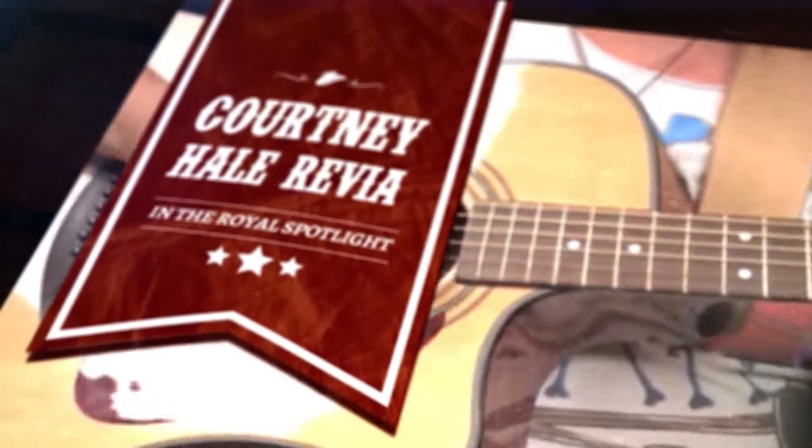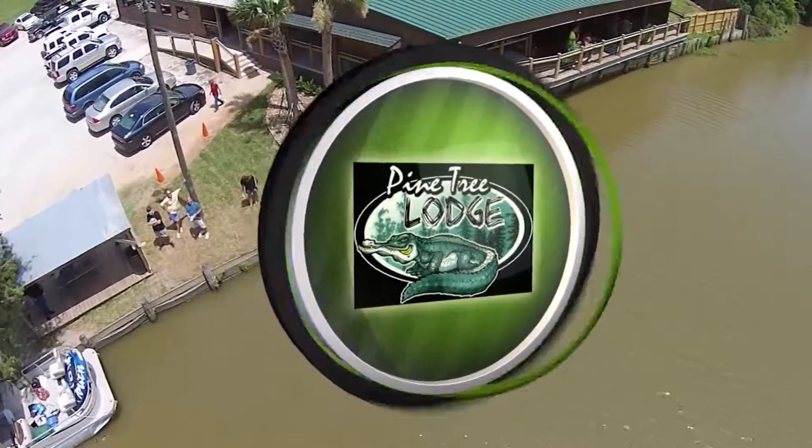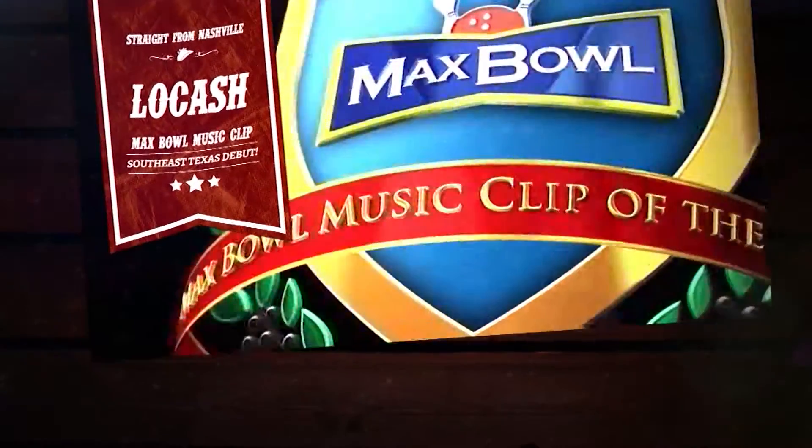Still to come in this episode, Courtney Hale-Rivier will be back in the Royal Spotlight, sponsored by Pine Tree Lodge in LaVelle. But next, we'll air Locash's new music video as our Max Bull Music Clip of the Week.